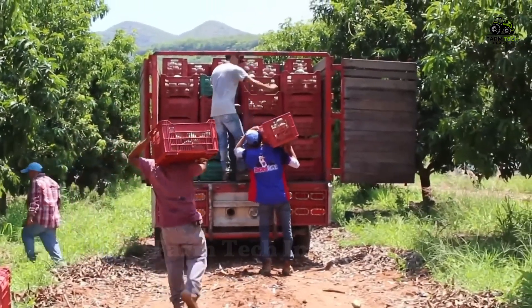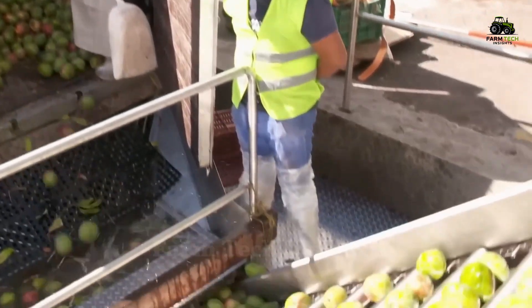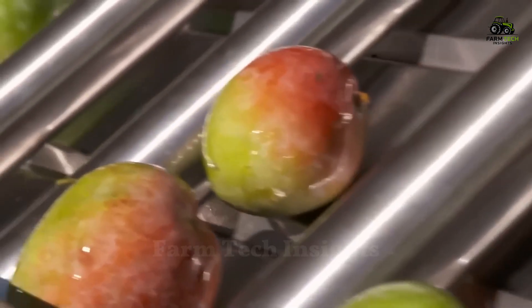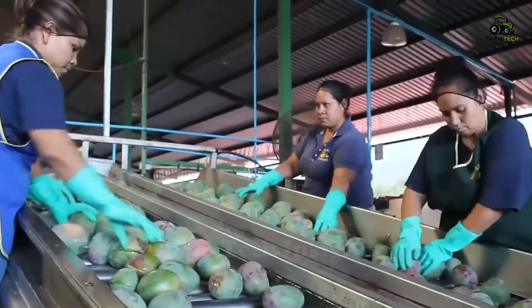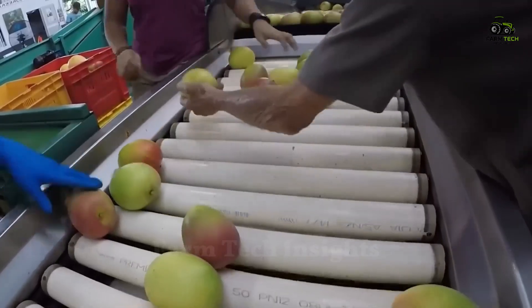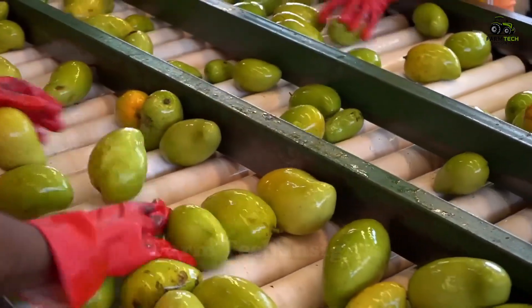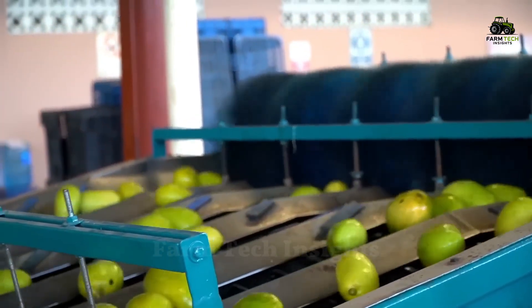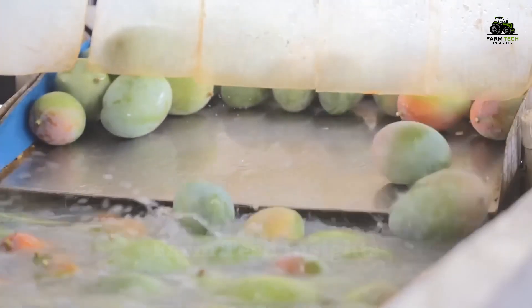After harvesting, the mangoes are transported to the processing plant. First, the mangoes are sorted using intelligent roller systems, where they are evaluated based on size, color, shape, and quality. Only the highest quality mangoes are allowed into the juice-making process. Those that do not meet the standards are discarded or diverted to other uses. Next, the mangoes are washed to remove dirt and bacteria, ensuring food safety for consumers.